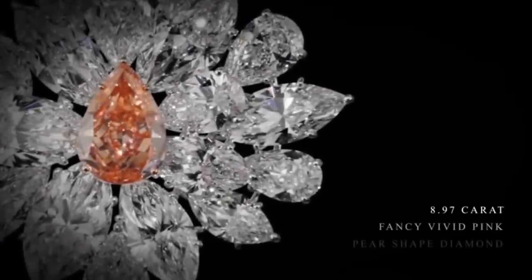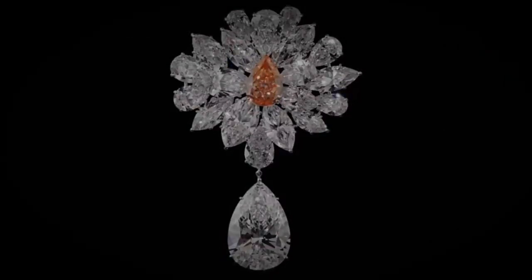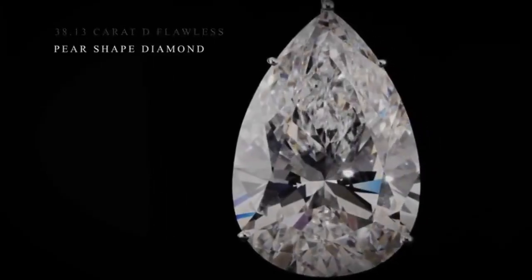9th on the list is the Pink Perfection, a rare diamond brooch which was unveiled in Paris. A myriad of the finest white diamonds scintillate around the central 8.97 carat fancy vivid pink pear-shaped diamond, to form a flower in bloom.